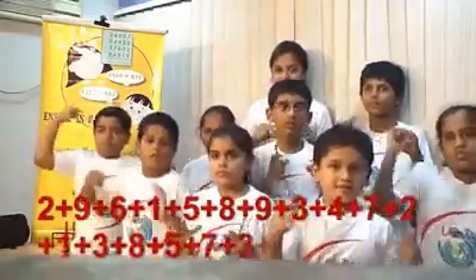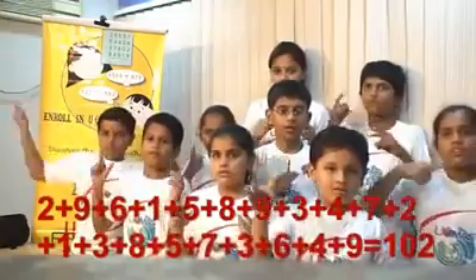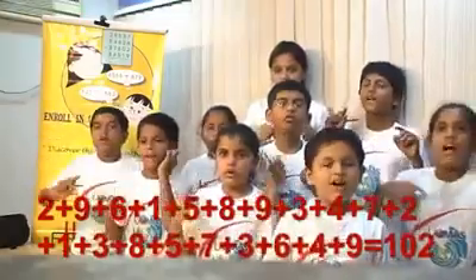Next: 2, 9, 6, 1, 5, 8, 9, 3, 4, 7, 2, 1, 3, 8, 5, 7, 3, 6, 4, 9. That is, 102 is the right answer.